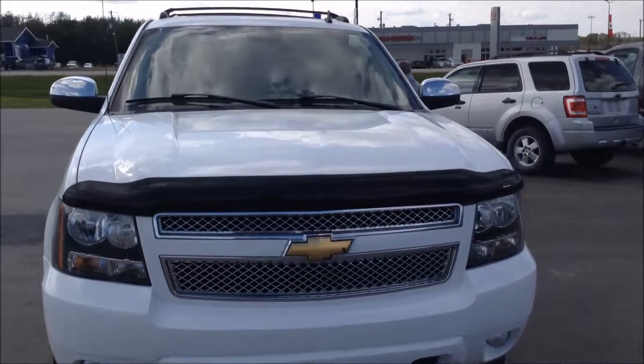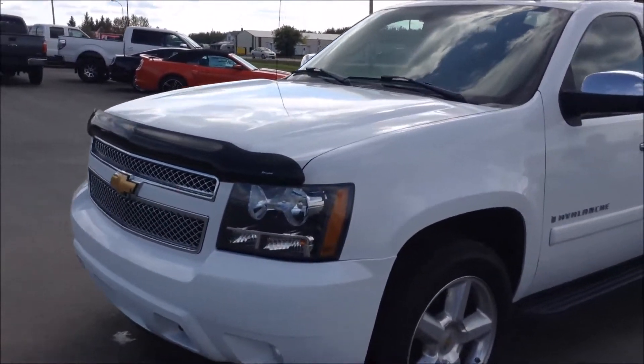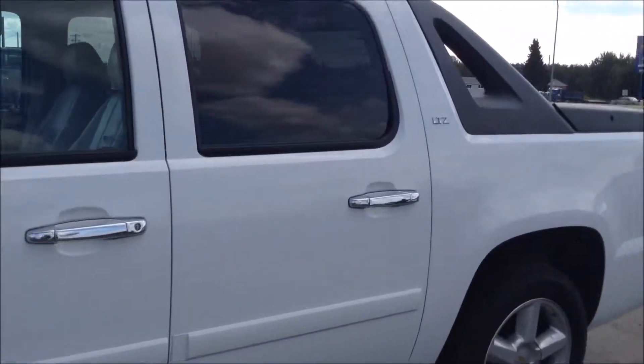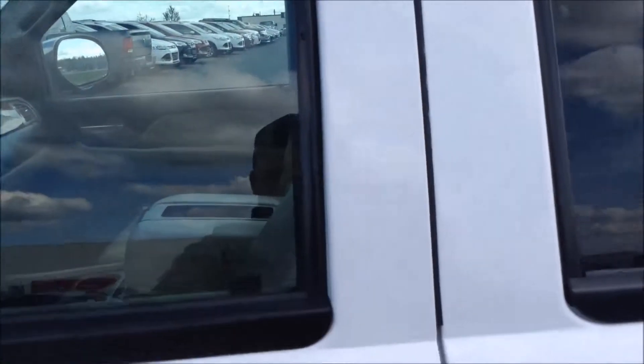This truck has a V8 engine and six-speed automatic transmission and comes with cool features. It has nice leather interior, power windows, power adjustable seats with two presets, and dual air conditioning so you can adjust the air conditioning on either side of the vehicle.